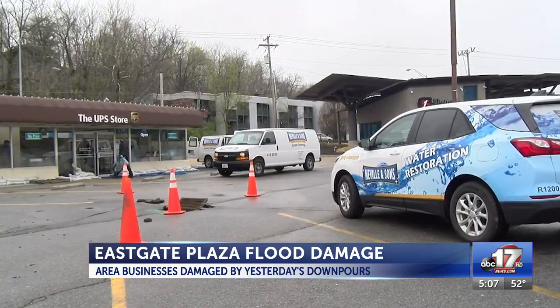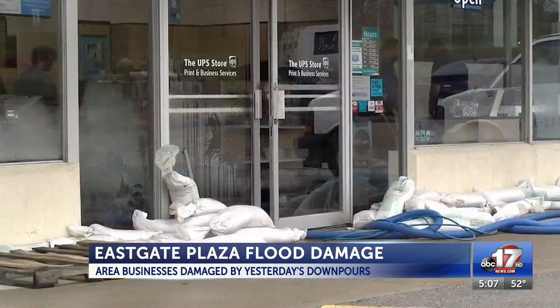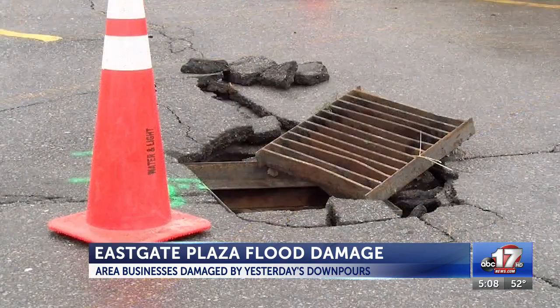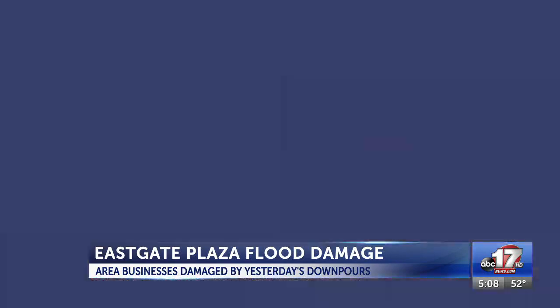Neville said the damage inside will take a week to 10 days before things start getting back to normal. The damage is not only to the inside of the building but also caused the pavement to crack in the parking areas. Total damages are probably going to end up $30,000 to $40,000.